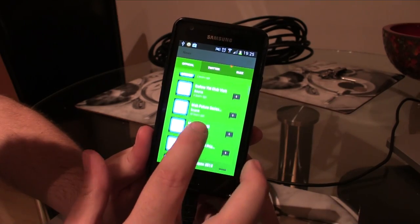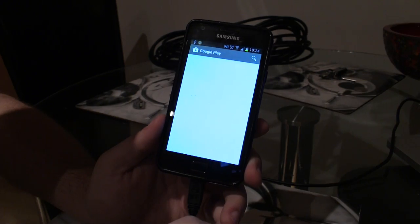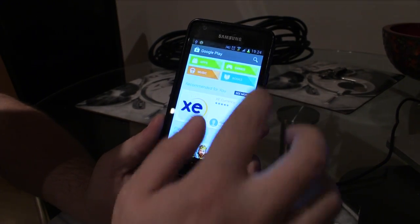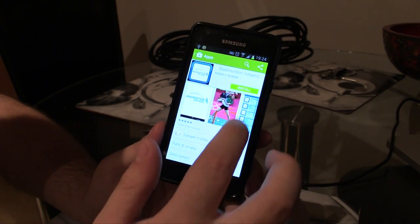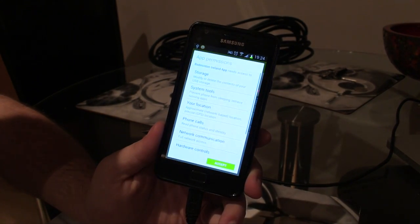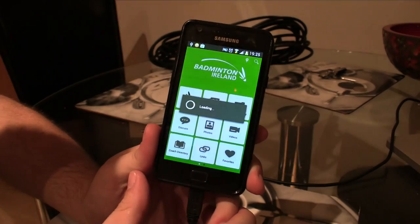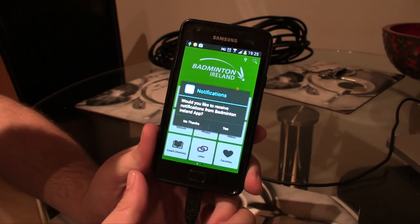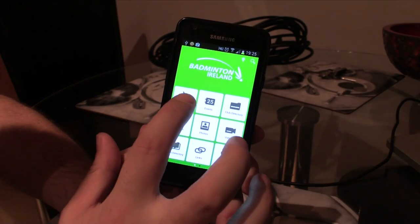The Badminton Ireland mobile app is a great way to keep up to date with all things badminton. Download the app by navigating to the Play Store or App Store, search for Badminton Ireland, select Download and click Accept. The app will appear in your apps folder. Allow notifications from BI for updates on offers and competitions.